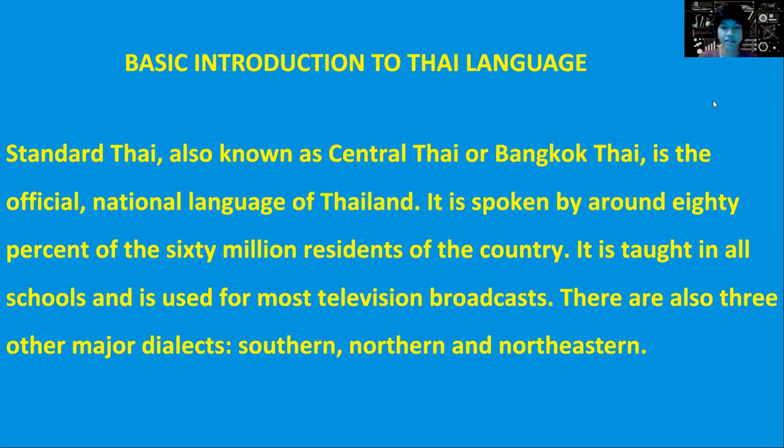Standard Thai, also known as Central Thai or Bangkok Thai, is the official national language of Thailand. It is spoken by around 80% of the 60 million residents of the country. It is taught in all schools and is used for most television broadcasts.